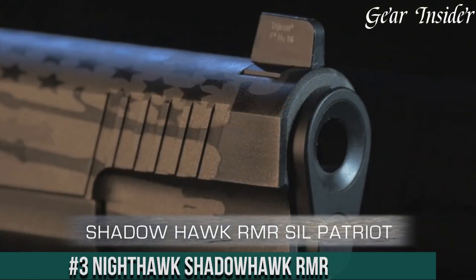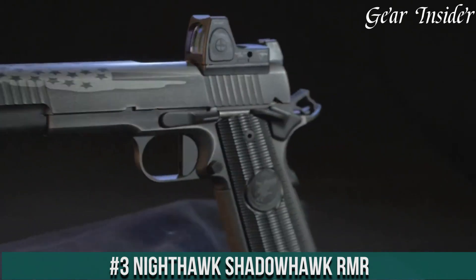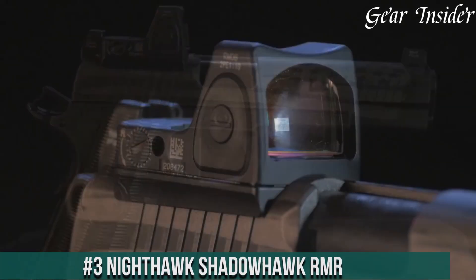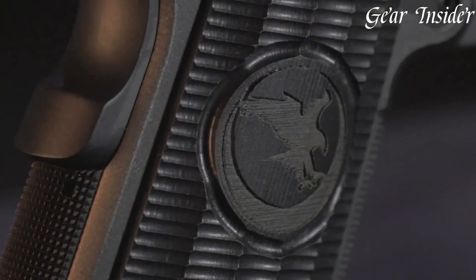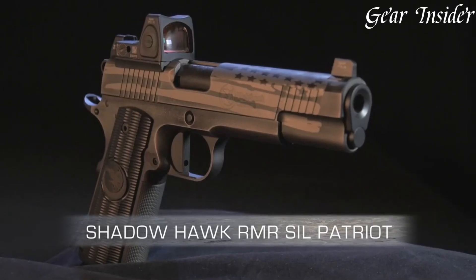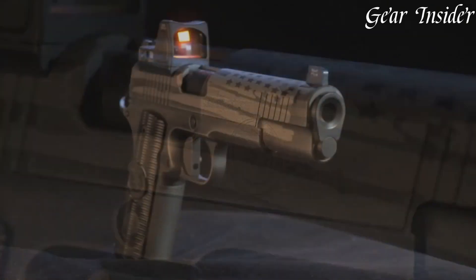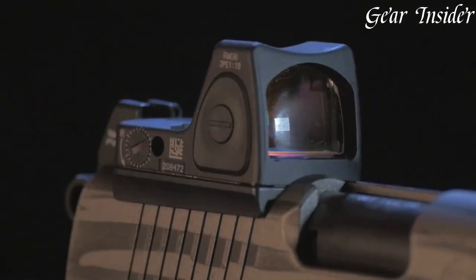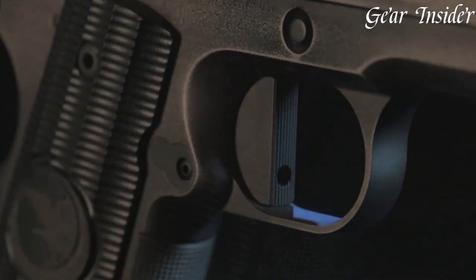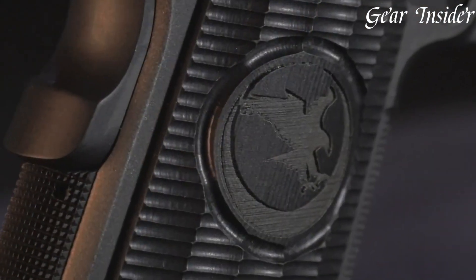Number 3: Nighthawk Shadowhawk RMR — an epitome of precision and innovation within the 1911 platform. Chambered in 9mm or .45 ACP, the Shadowhawk RMR combines the renowned Shadowhawk design with the added advantage of a pre-milled slide to accommodate a mini red dot sight. The inclusion of a Trijicon RMR optic enhances target acquisition and accuracy. Boasting a match-grade barrel, textured G10 grips, and a crisp trigger, it offers superior performance.